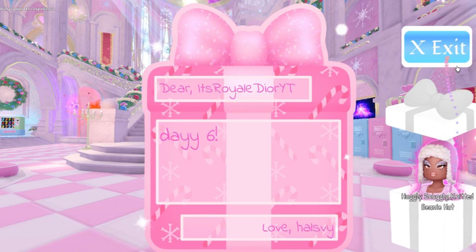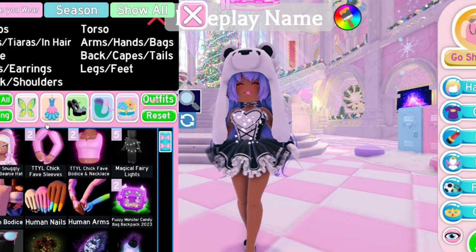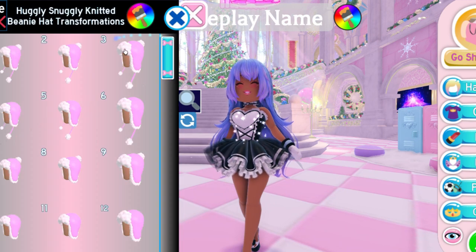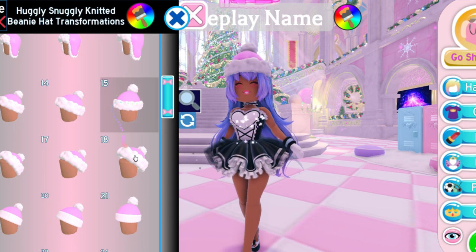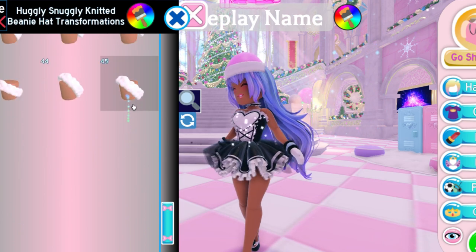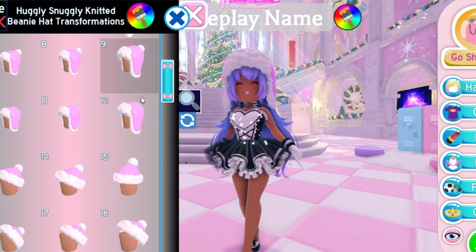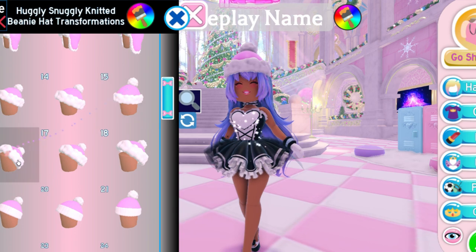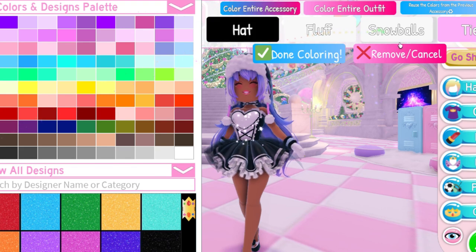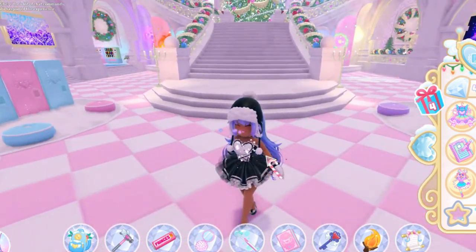Let's try it on real quick. We're going to accessories and clicking on it right here. Let me take off this hat — this hat has so many toggles, oh my gosh, and they're so cute. I honestly don't know which one to wear — it has like over 40 toggles. I'm going to go for this one in black and white to match our outfit.